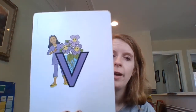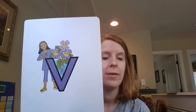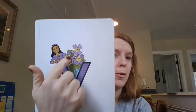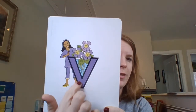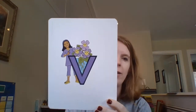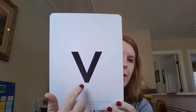Hello boys and girls, today we have a new friend from Letterland — Vicki Violet! She likes to grow violets, which are pretty purple flowers in a vase. Look at that vase — it's a unique vase, because when you take Vicki Violet away and the face of flowers, it's the letter V.